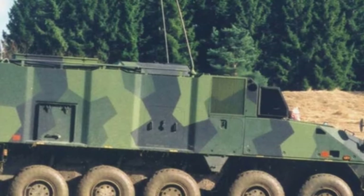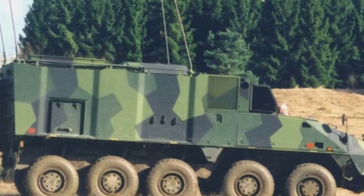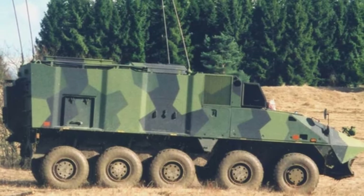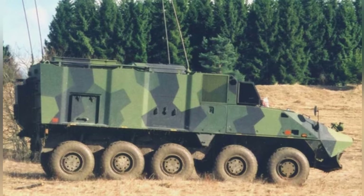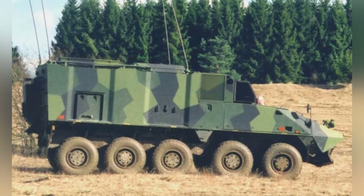More wheels mean better vehicle mobility and more comfortable off-road capabilities. At the same time, when dealing with damage from shells, landmines, and other threats, the redundancy of components is higher, and losing one or two wheels does not affect basic mobility.